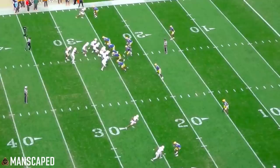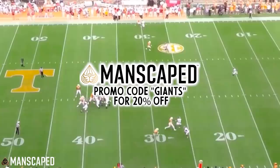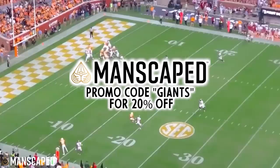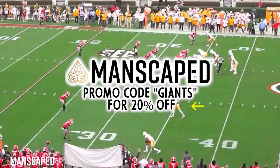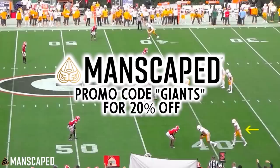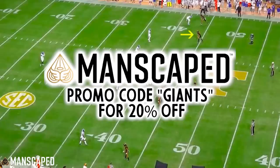This breakdown is brought to you by Manscaped. The Beard Hedger and Lawn Mower 4.0 are a franchise-changing combo. The Lawn Mower SkinSafe technology reduces nicks and snags while making all the right cuts. Get 20% off plus free shipping with the code GIANTS at Manscaped.com. Go from Mr. Irrelevant to a first round pick with Manscaped.